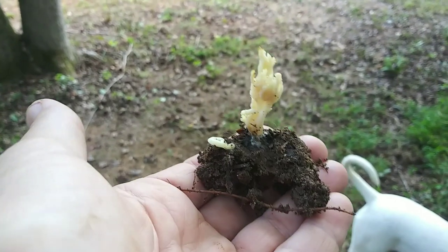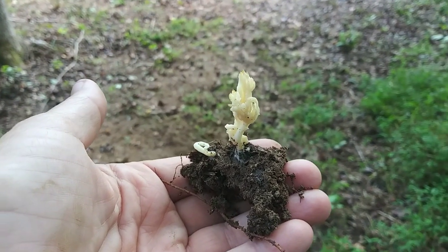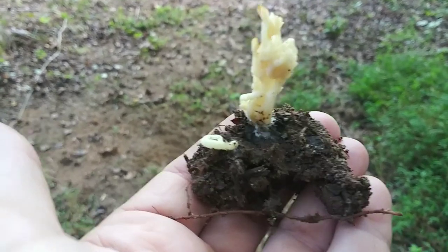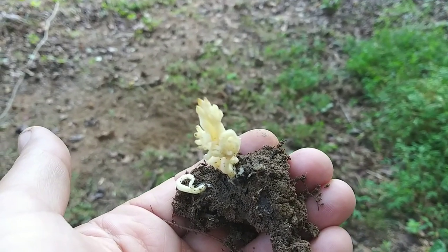There it is. I got it out on the little piece of dirt that it was on. I'm going to see if I can relocate this away from where Judy is so that Judy doesn't try and eat it. And I want to see if I can get this thing to get a little bit bigger just to see what it looks like.